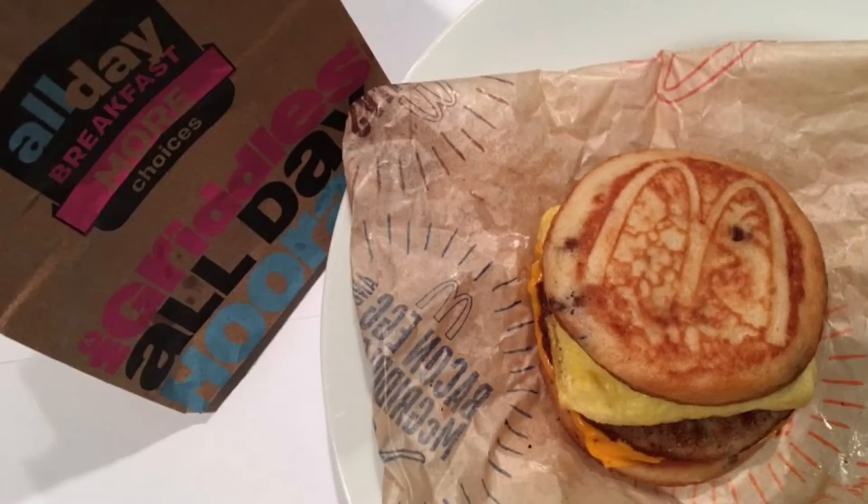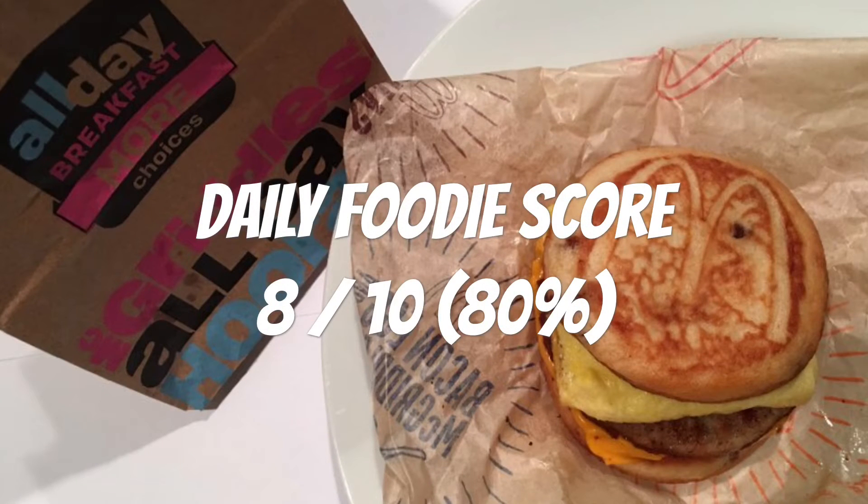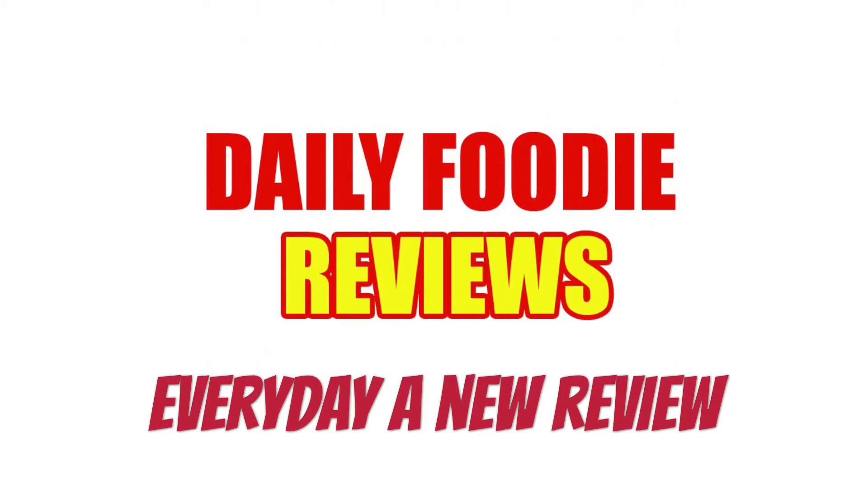I give this McDonald's Sausage Egg and Cheese McGriddle a Daily Foodie score of 8 out of 10. Would I buy it again? I would say yes.